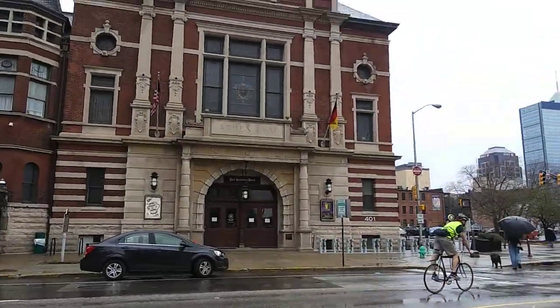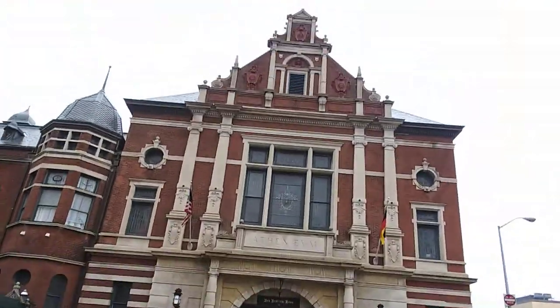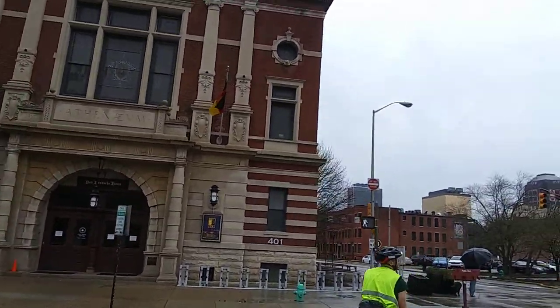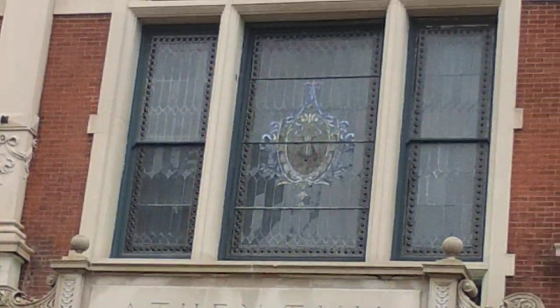It's got some really cool shops — the oldest shoe shop in the state. And of course they're closed today because of coronavirus. Let's see if I can't get this stained glass in the picture.